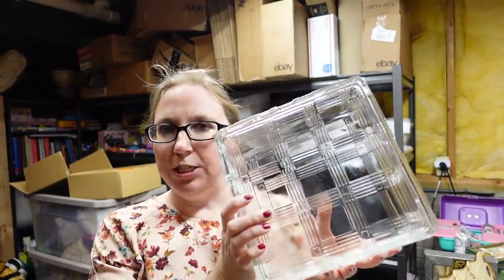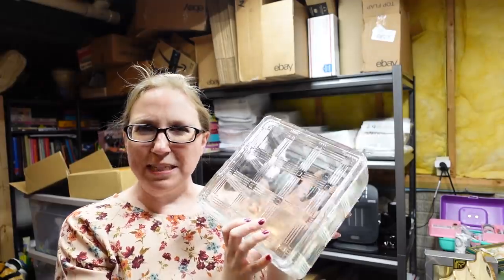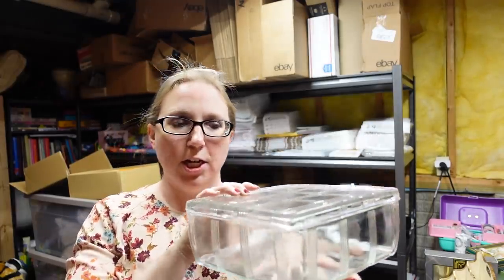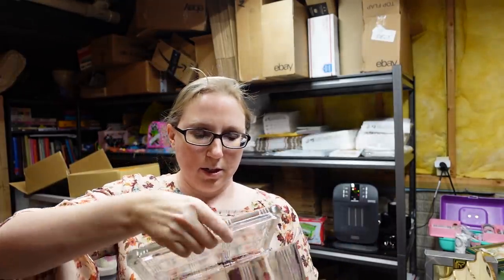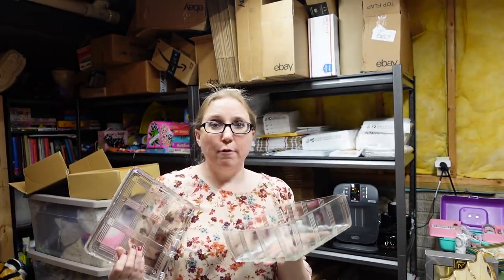This next item is a clear glass refrigerator dish. It has a really nice basket weave checked pattern. It is very large and clear glass. I listed that as a buy it now for $29.99.